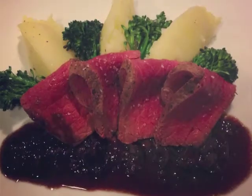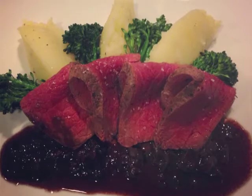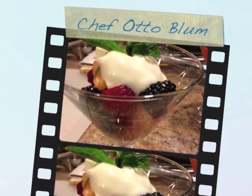Then a New Zealand venison short loin, stilton mashed potatoes, and a fresh berry reduction sauce. And for dessert is a drunken fruit salad with organic French vanilla yogurt.